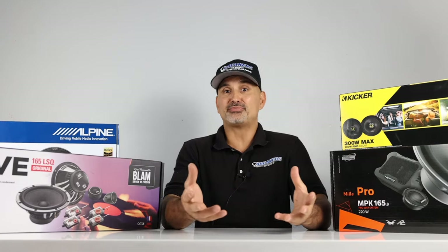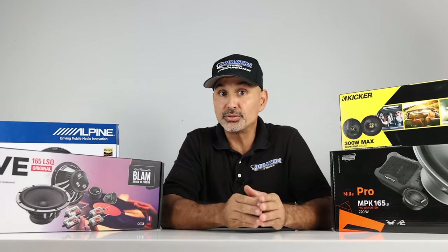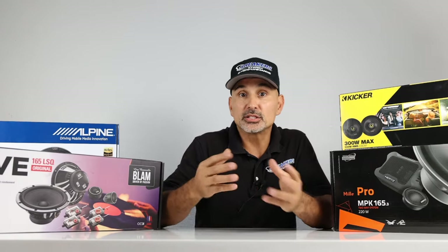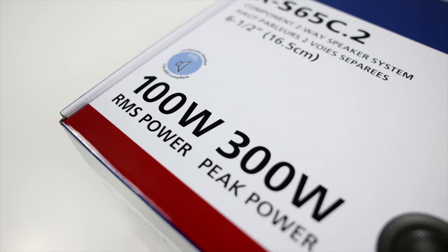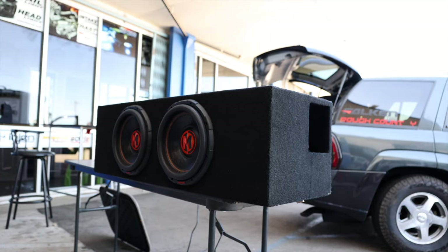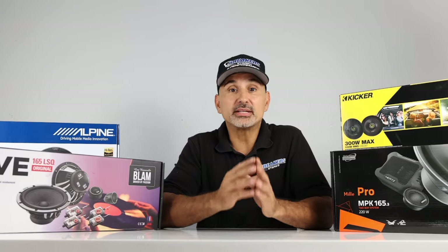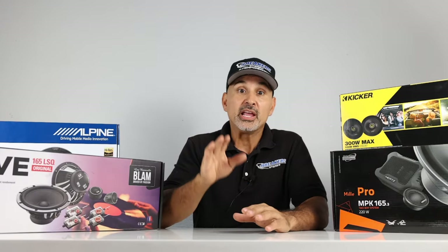Keep in mind that number doesn't indicate how well they will produce that 65 Hz frequency, which can really only be determined two ways: by using a spectrum analyzer or actually listening to the speakers. When we demoed these speakers, they were on the thin side as far as bass is concerned. If you're running subs, you might cross over at 100 Hz anyway and the sub will fill those lower frequencies. But if you're not running a sub, or want a well-rounded system and actually get mid bass from your mid bass speakers, this is an absolute must.